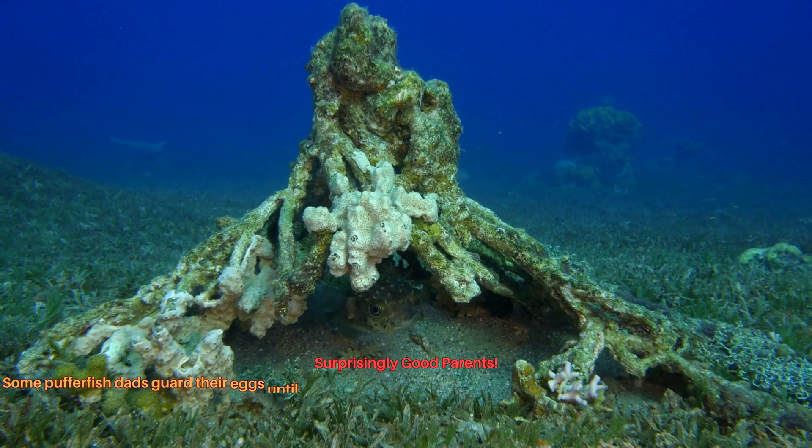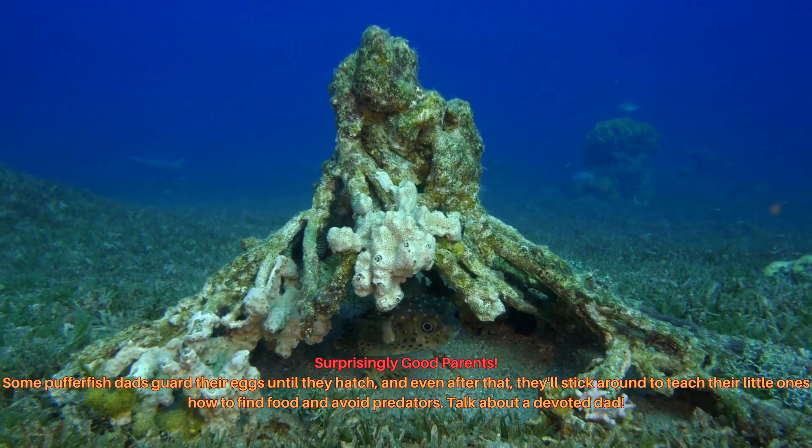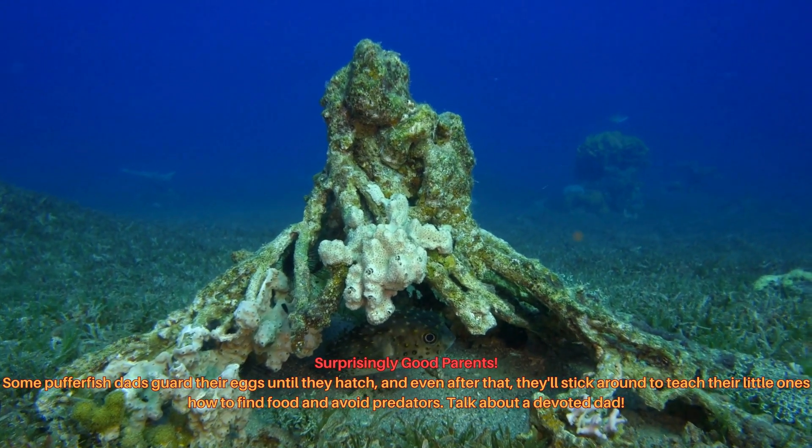Some pufferfish dads guard their eggs until they hatch, and even after that they'll stick around to teach their little ones how to find food and avoid predators. Talk about a devoted dad.